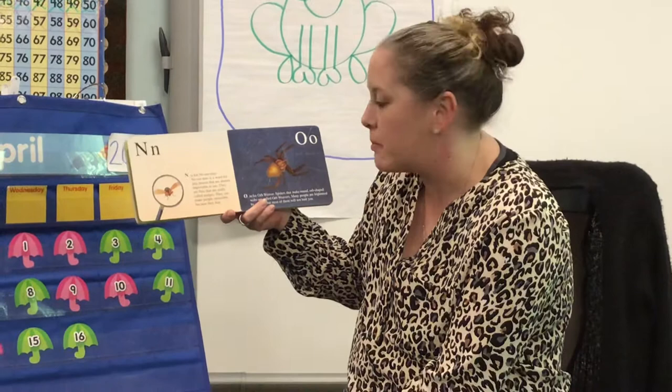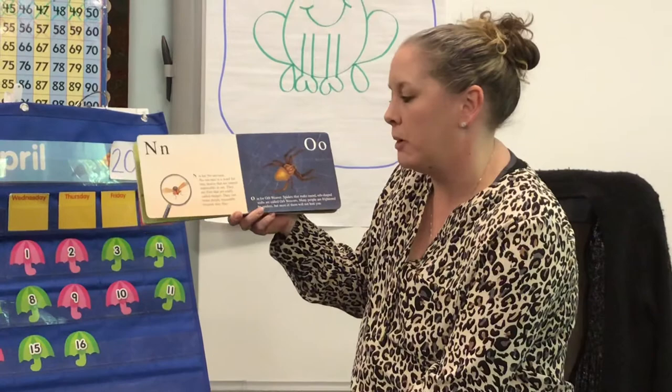N is for nosiums. Nosiums is a word for tiny insects that are almost impossible to see. They are flies that are really called midges. They can make people miserable because they bite.